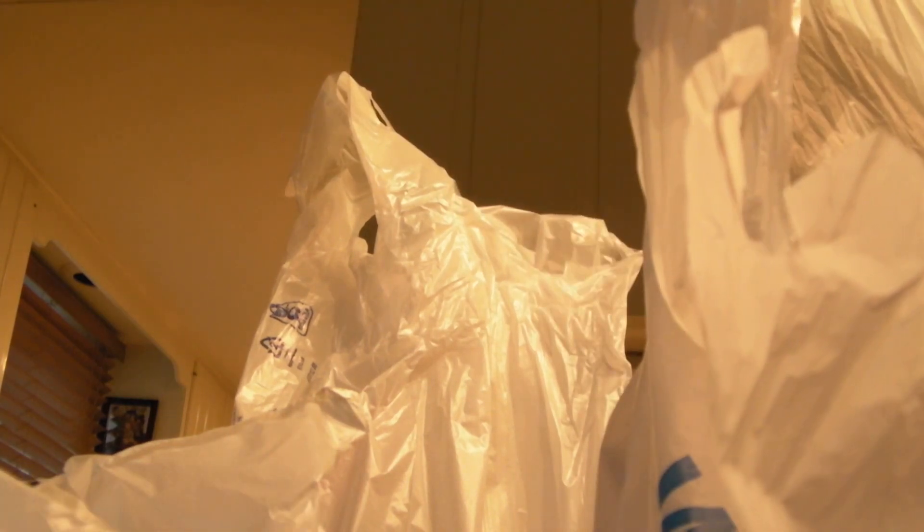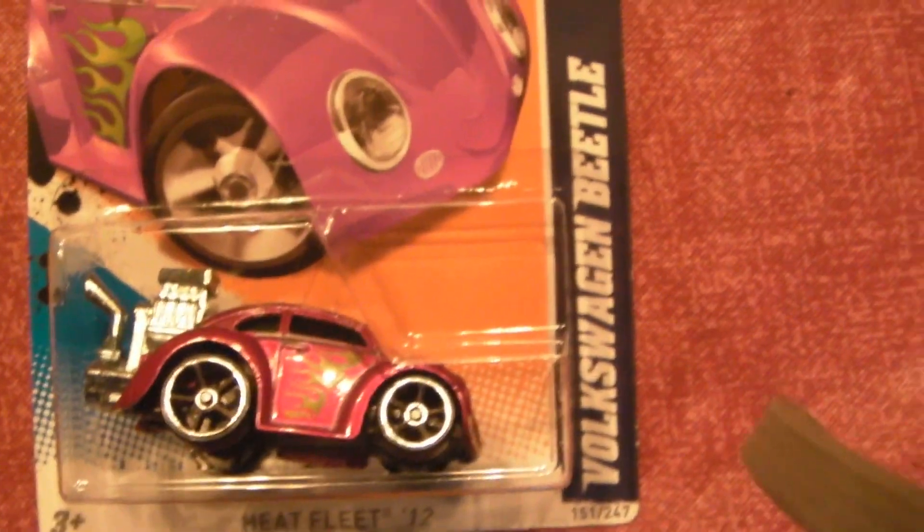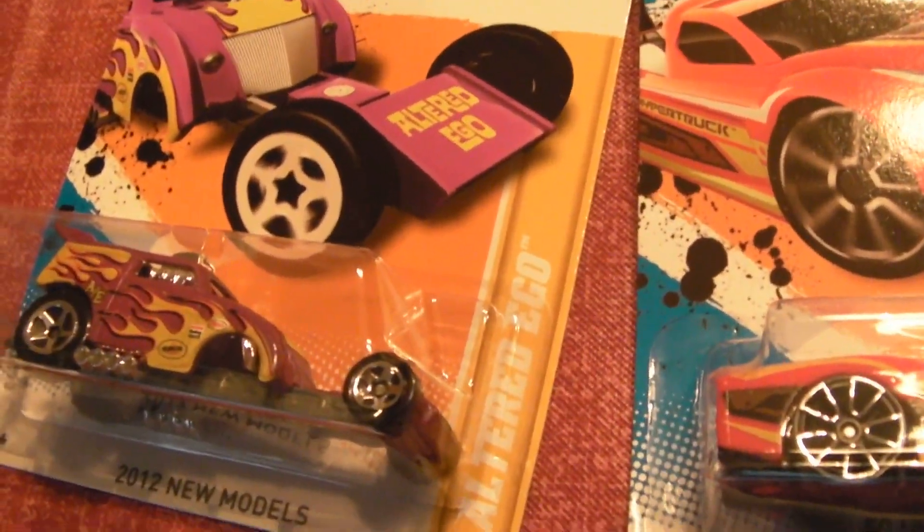Walmart — quite a bit there too. Got the Cadillac, two of the Fangulas — one of those is being opened. One of those, that's the first time seeing those around. I've never even heard of that one. Volkswagen Beetle recolored, Blastus Moto, Hypertruck, and that thing.